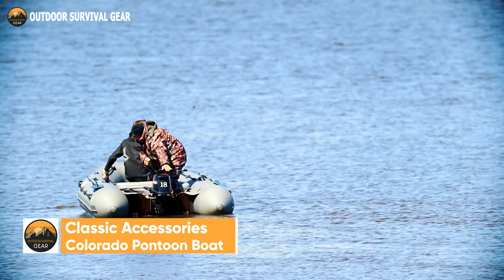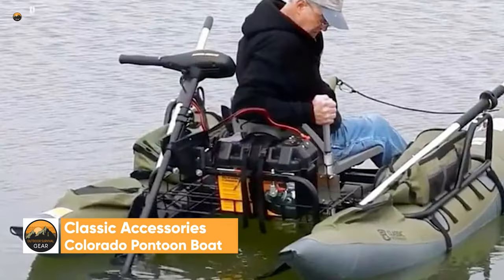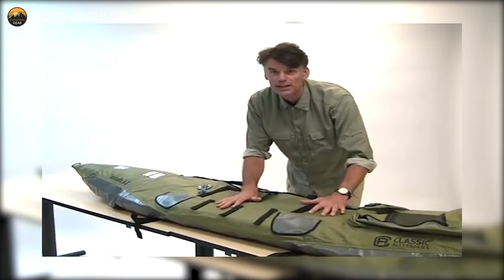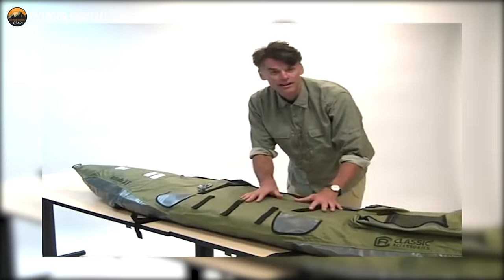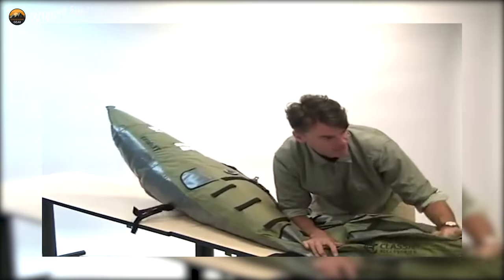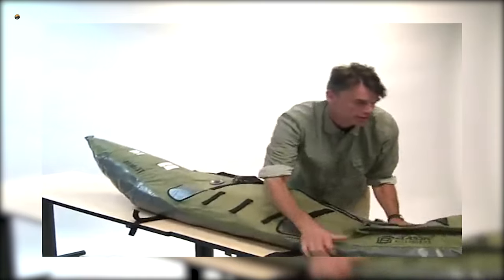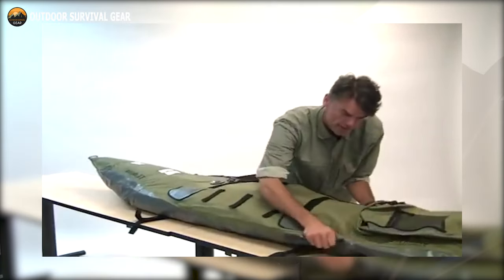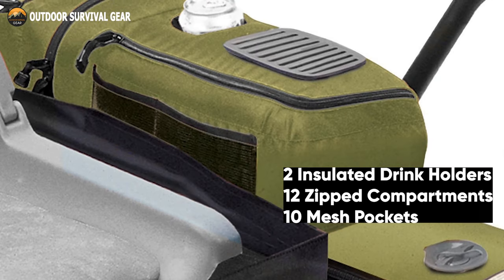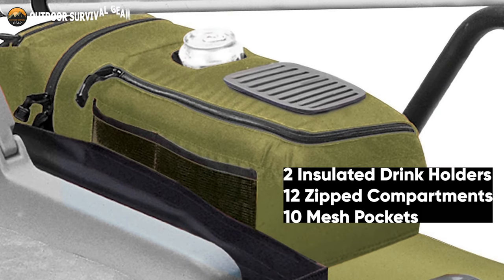You can take your passion for fishing to a whole new level with the Classic Accessories Colorado Pontoon Boat. Made of a durable nylon top, an abrasion-resistant heavy-duty PVC bottom, bronze oarlocks, heat and cold-resistant bladders, and tough 7-foot two-piece aluminum oars. It offers high storage capacity with two insulated drink holders, 12 zipped compartments, and 10 mesh pockets.